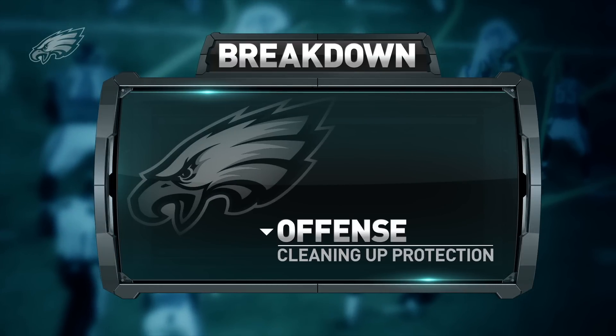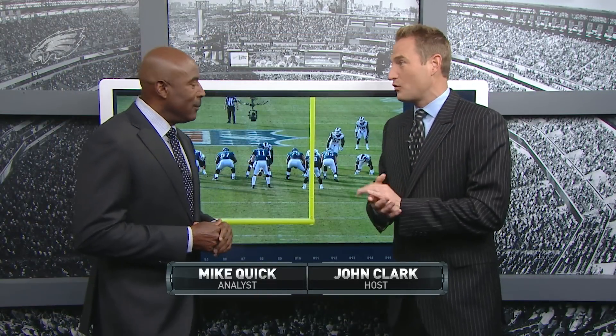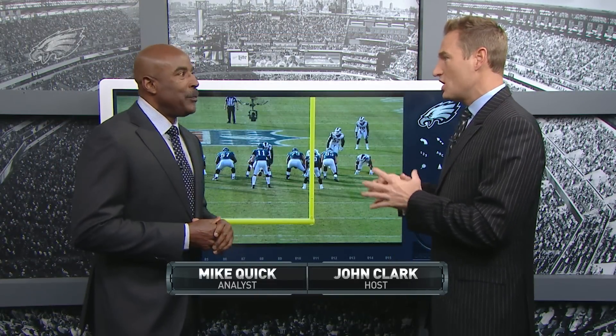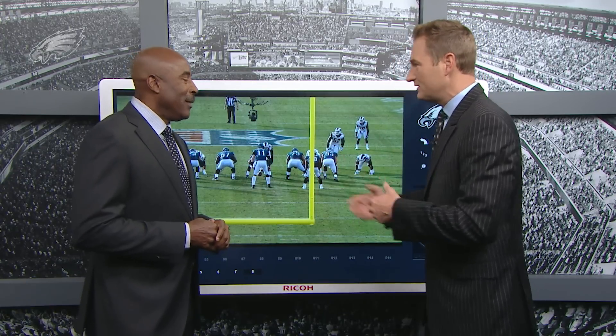Nick Foles really had his most successful moments as an Eagle — he was 14-4 as a starter under Chip Kelly, with 40 touchdowns and 12 interceptions. What does he do well, and what has Carson done that Nick can't exactly do?